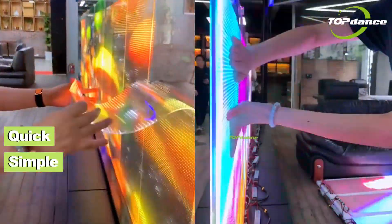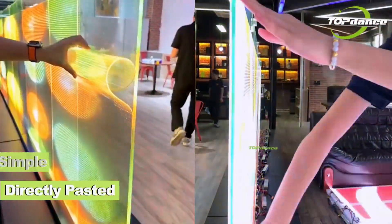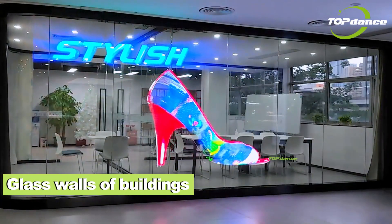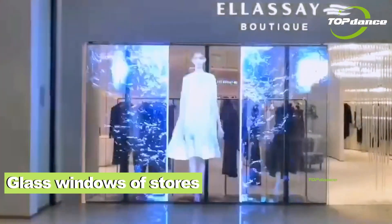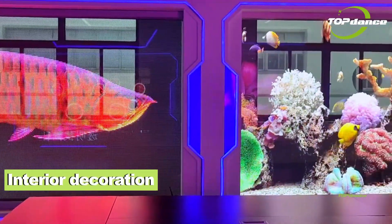Simple and quick installation, with directly pasted on glass surface. Suitable for glass walls of buildings, large shopping malls and exhibitions, glass windows of stores, lighting projects, and interior decoration.